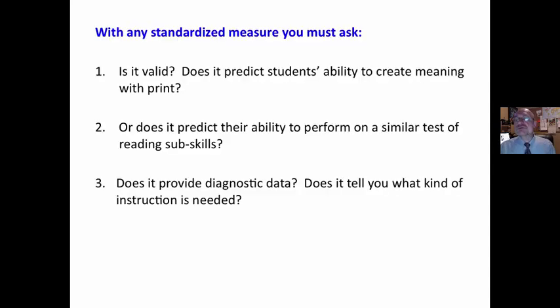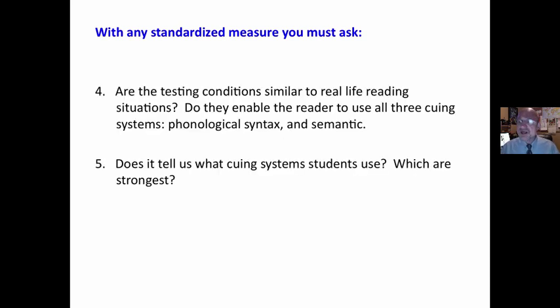With any standardized measure, you must ask yourself: is it valid? Does it predict students' ability to create meaning with print? And that is what reading is — it is creating meaning, not barking at print. Or does it simply predict their ability to perform on a similar test of reading subskills? Does it provide diagnostic data? Does it tell you what kind of instruction is needed? Are the testing conditions similar to real-life reading situations?